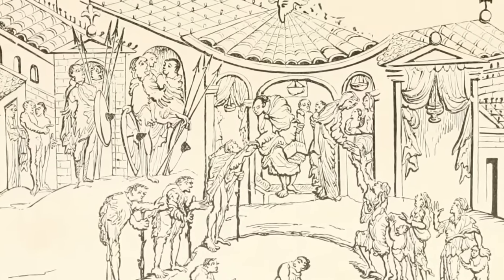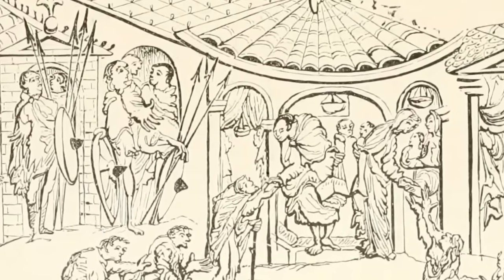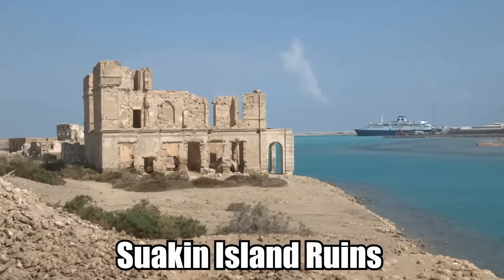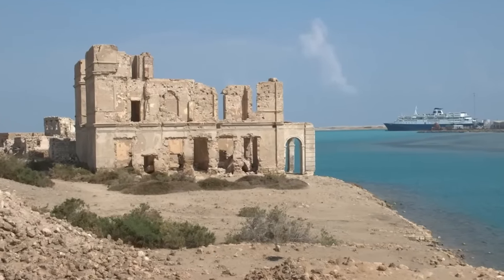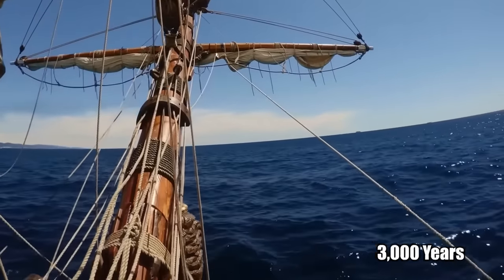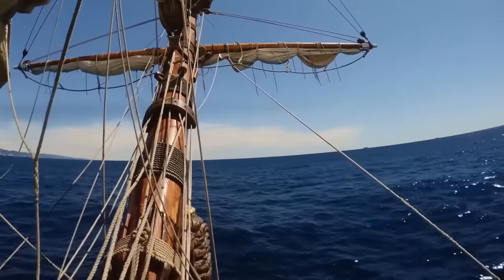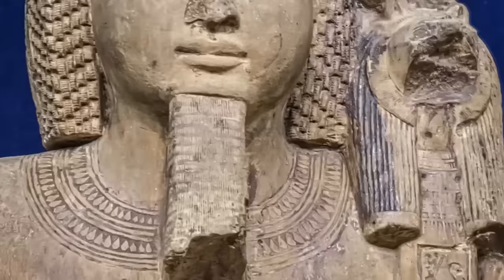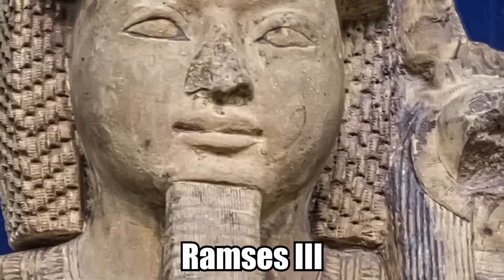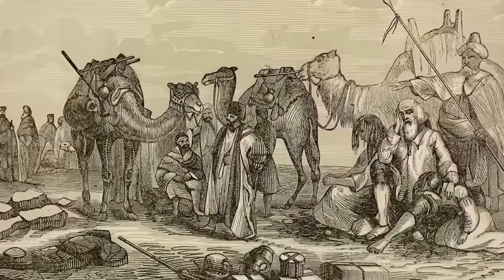The Suakin Island ruins are the broken remains of an abandoned coral city. For 3,000 years, this port city, located on the edge of the Red Sea in northern Sudan, was a strategically crucial point. It was initially built by the great Egyptian pharaoh Ramses III in the 10th century BC. Back then, it was used strictly for trade and exploration.